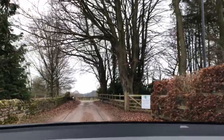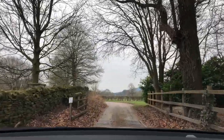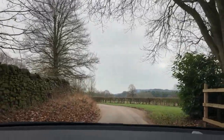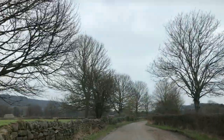Looking on Google, it's quite a long, narrow lane this, but it has got passing places. Cattle grid there. Passing place here.